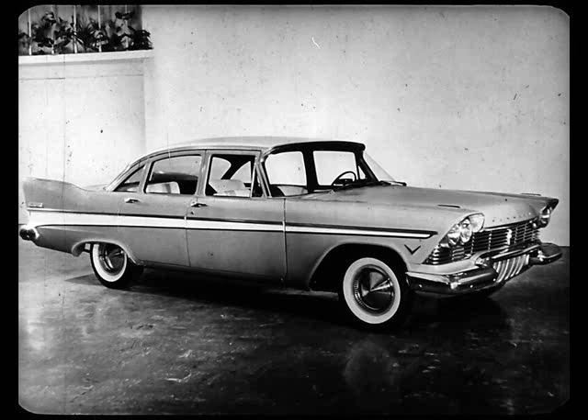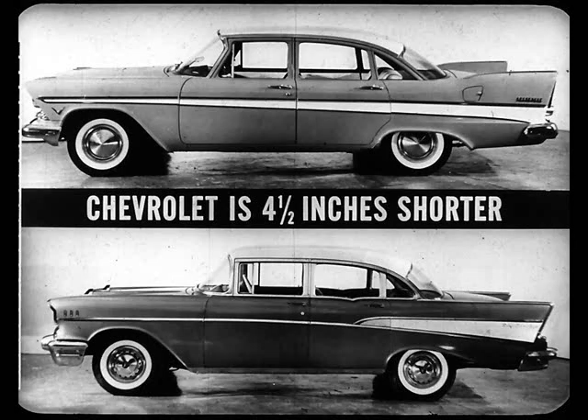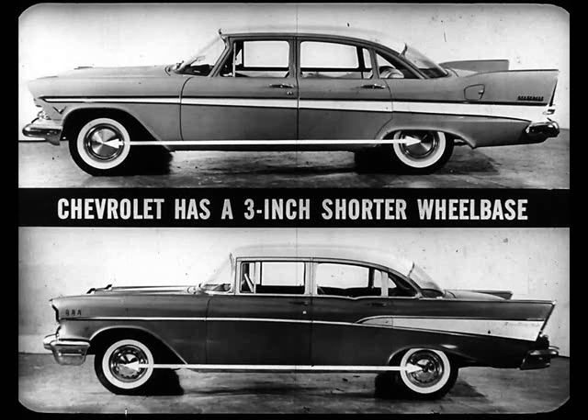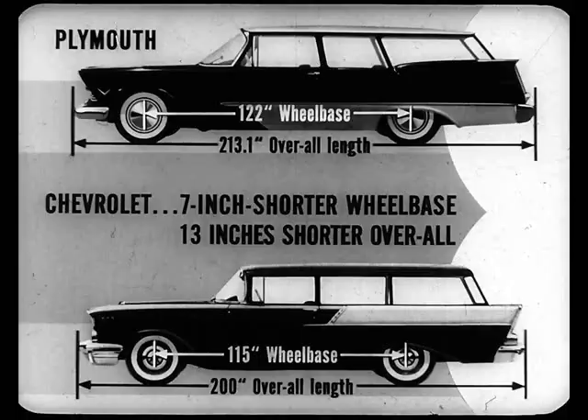Chevy is just what it looks like: an older car that's four inches higher than Plymouth at the roofline, and has a much higher beltline, in spite of the usual GM dip. An older car that's four and a half inches shorter overall than Plymouth. An older car that has a three-inch shorter wheelbase than Plymouth. An older car that's more than four inches narrower than Plymouth. And a Chevy station wagon that's seven inches shorter in wheelbase and 13 inches shorter overall.